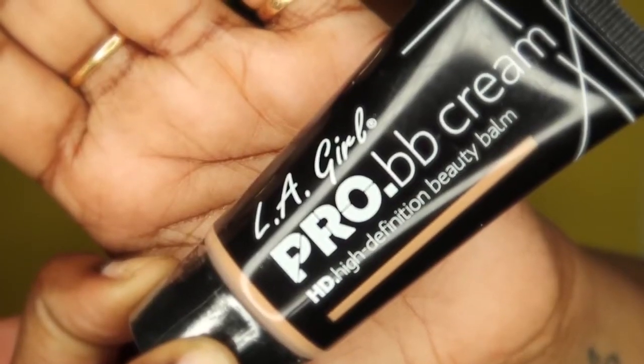The first product we are going to use is a BB cream. This BB cream is from the brand LA Girl and you can get it on Amazon. Find a good BB cream that matches your skin tone, because BB cream is not available in multiple shades — so find the closest match to your skin tone.